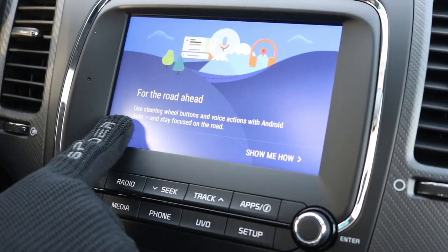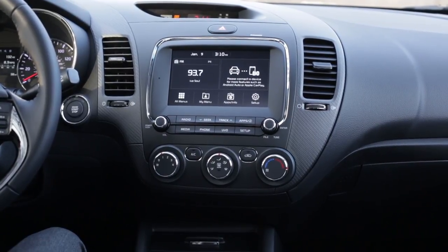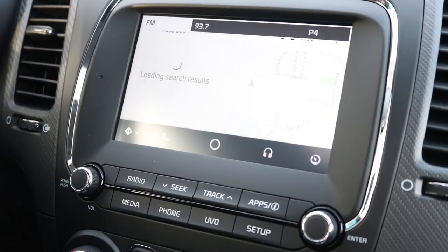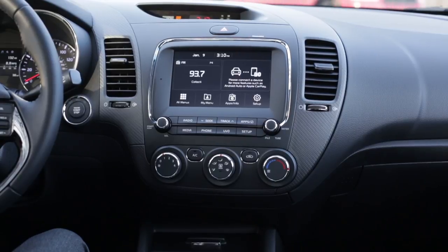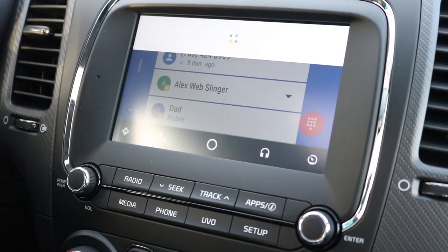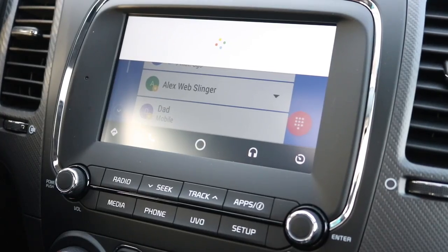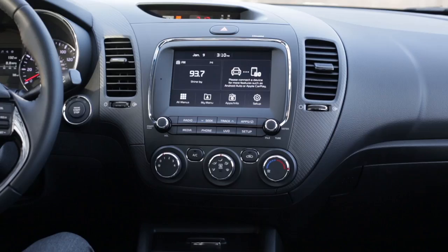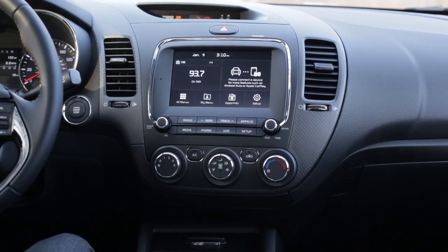This is the same great life-changing technology that can be used to read aloud the text message you just received from a buddy asking to pick up food, then navigate you to the nearest Taco Bell, remind you to grab a pack of Tums as you pass a Walgreens, set up an alarm or two for the following morning, play the Macarena by calling out its name, and even remind yourself to turn off the Macarena before pulling up within earshot of your buddy's place.